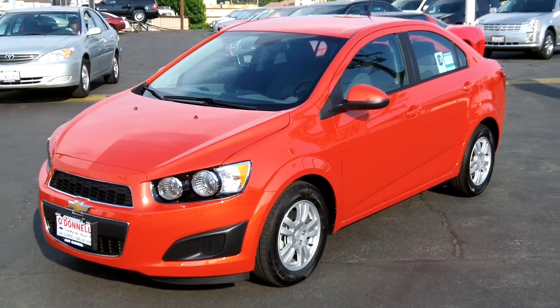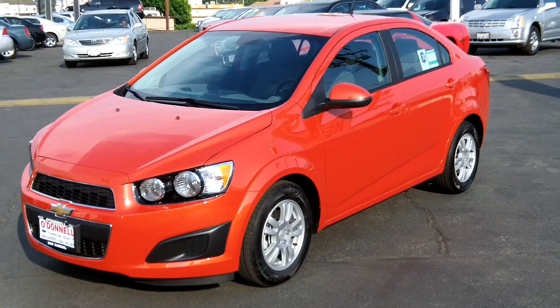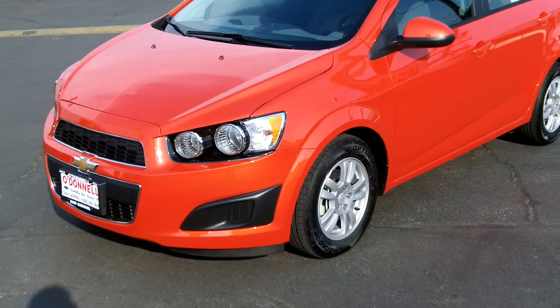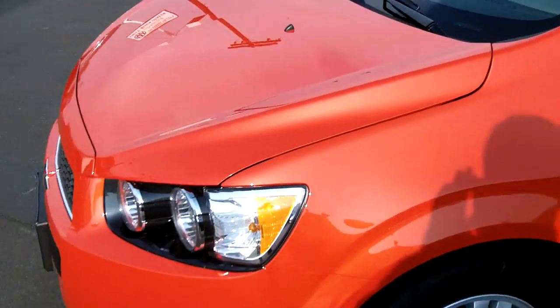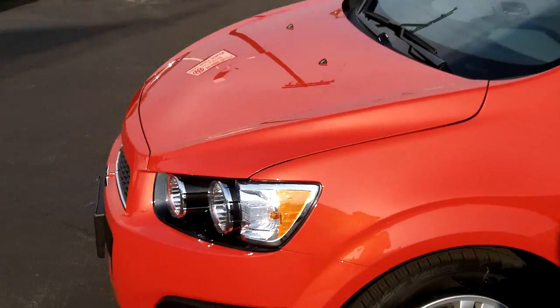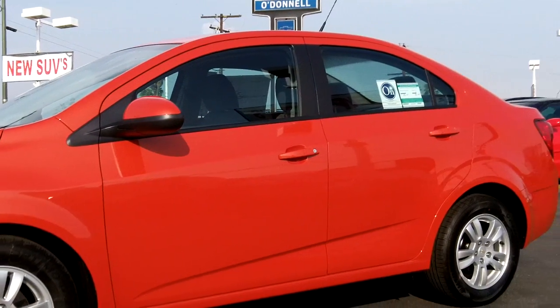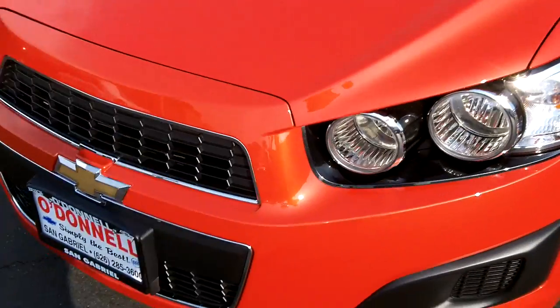This just in at O'Donnell Chevrolet Buick — it's the new 2012 Chevy Sonic 2LS four-door sedan. It's got an automatic six-speed transmission and a 1.8 liter EcoTech engine, just like the Cruze. This one is displayed in Inferno Orange, a real nice metallic paint with a brilliant shine. The profile of the nose is great — the car has plenty of room and nice styling.